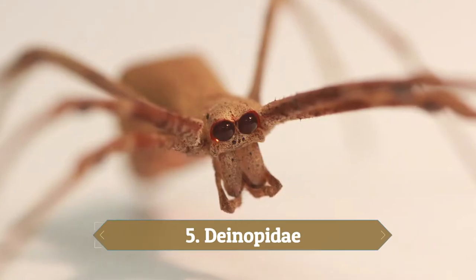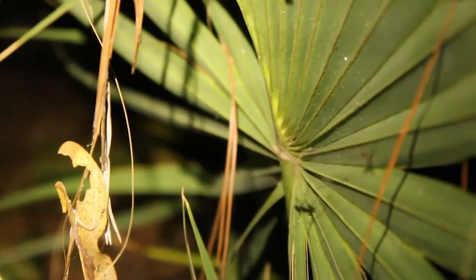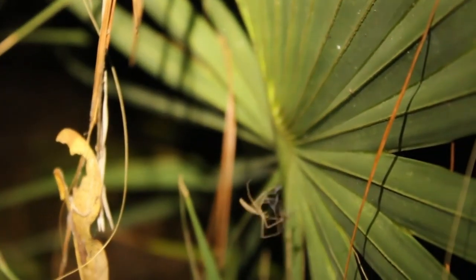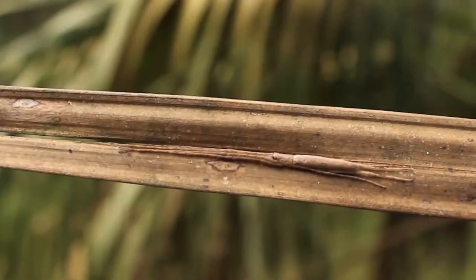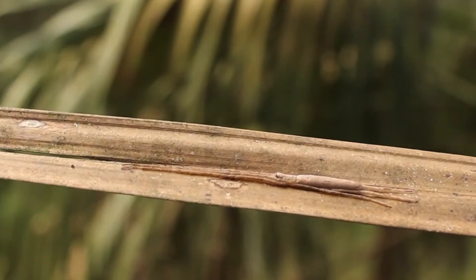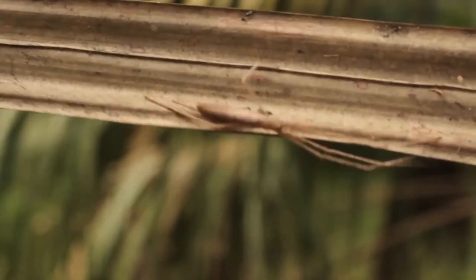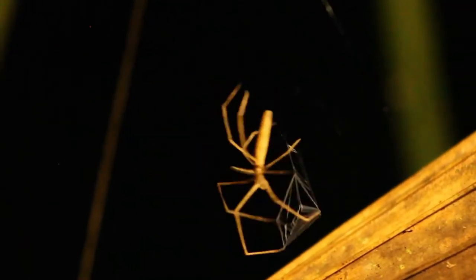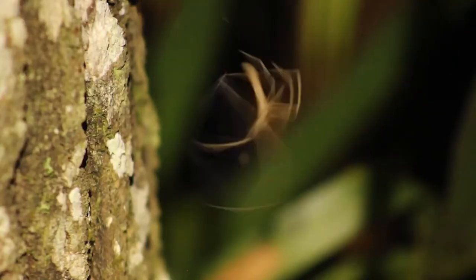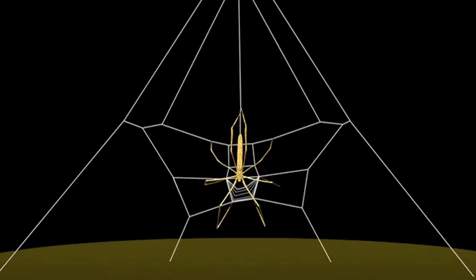Number 5: Deinopidae. These arachnids are commonly known as net-casting spiders, which articulately explains their unique hunting technique. Found in the tropics in Australia, Africa, and the Americas, net-casting spiders are hunters after dark, applying their exceptional vision from their huge eyes to spot prey — typically ants, moths, crickets, or beetles — before casting their net over the victim in a lightning-quick movement.